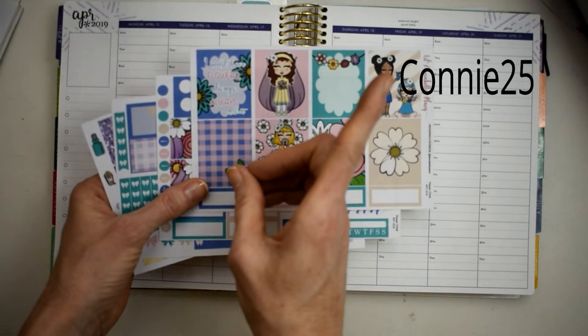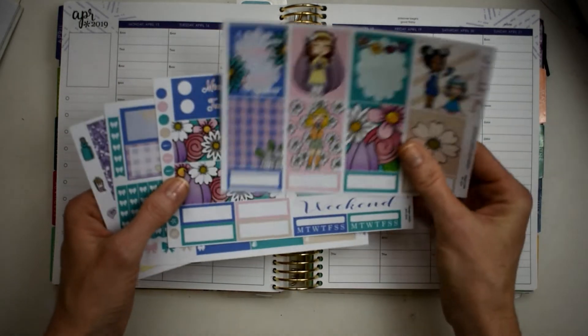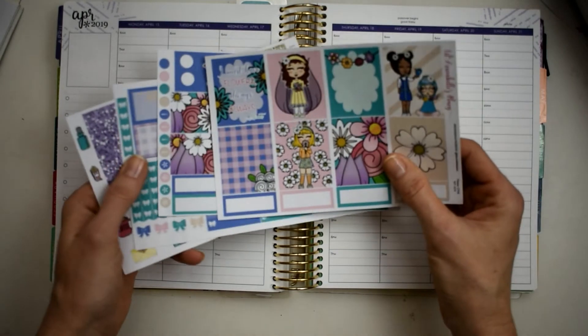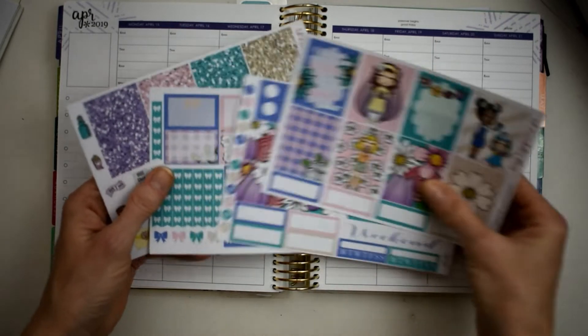My code is Connie25, which will get you 25% off your total order, which is awesome. Her stickers are great - they're perfect. I mean, they just are.